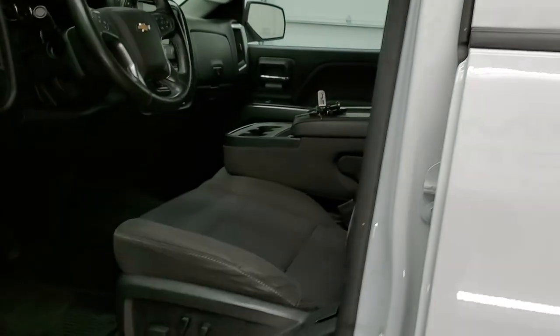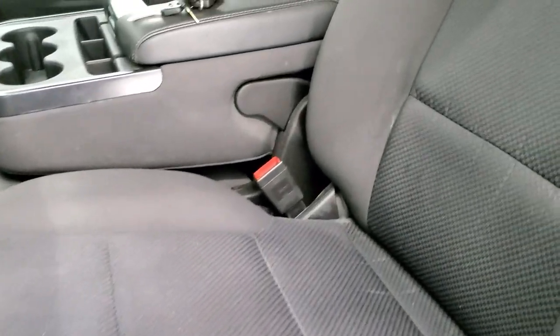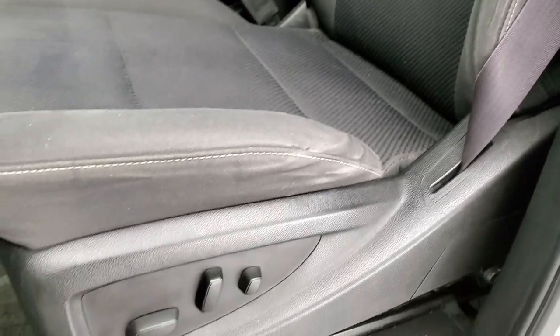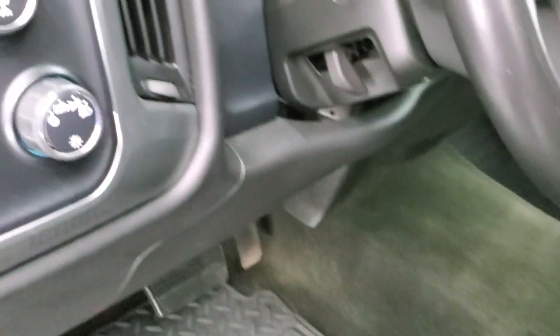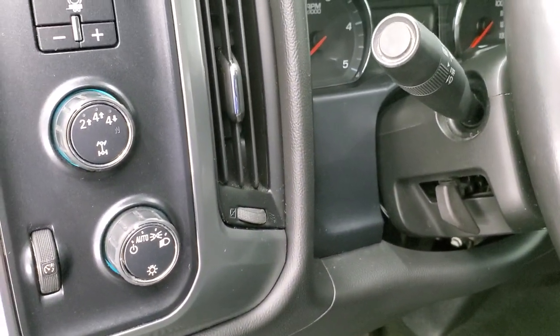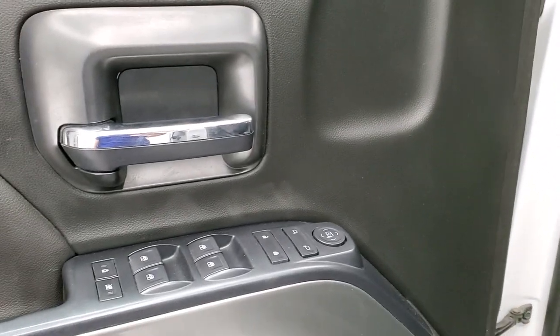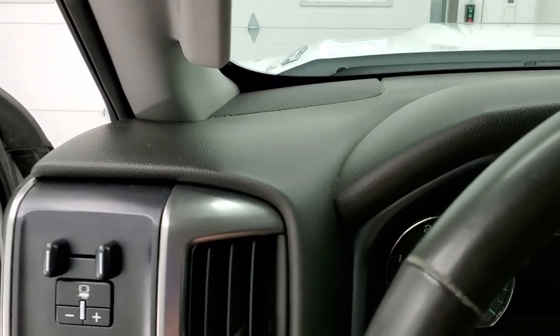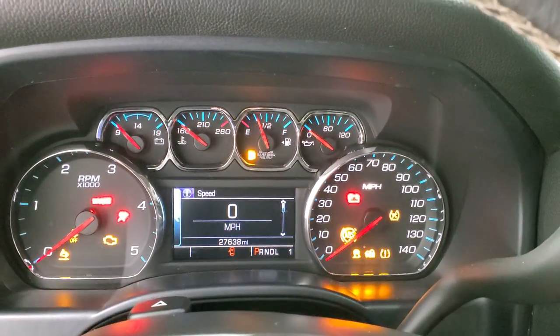Inside, the LT1 package gives you the black cloth interior. No rips or tears on these seats — they are in really nice shape. Power driver seat, factory all-weather floor mats throughout. Auto headlamps, turn-dial four-wheel drive, tilt steering wheel, and factory brake controller. Power windows, power locks, and power mirrors. We'll hop inside, take a look at the ignition and the radio, and then check out the back seats and under the hood.